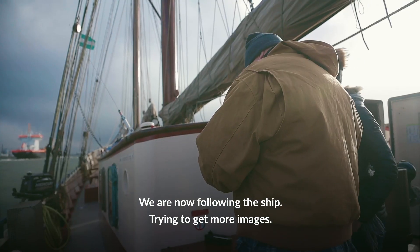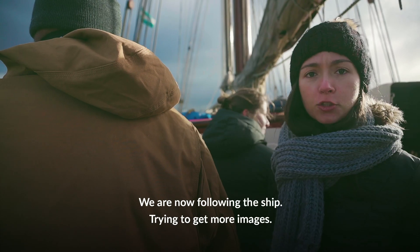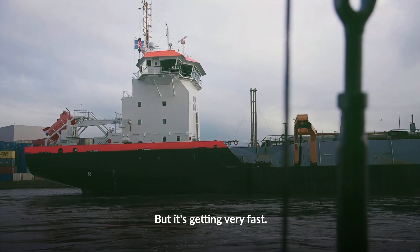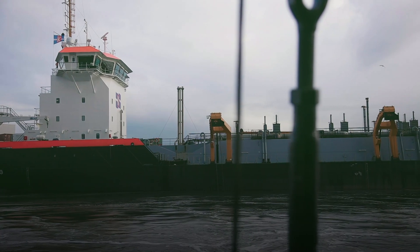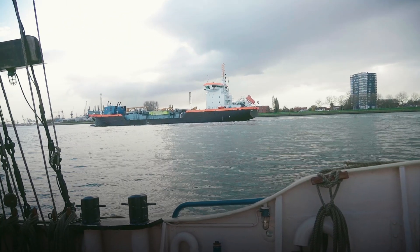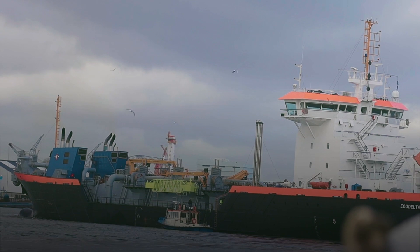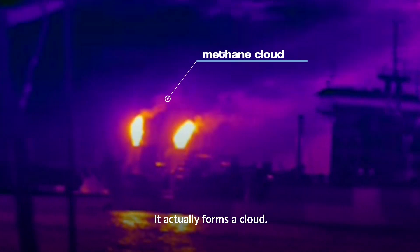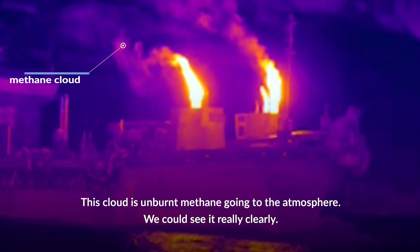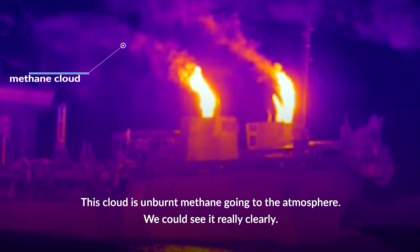We are now following the ship — the chase is on — trying to get more images, but it's getting very fast. It actually forms a cloud, and this cloud is methane going right into the atmosphere, and we could see it really clearly.